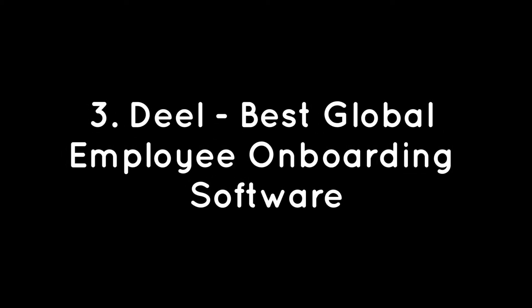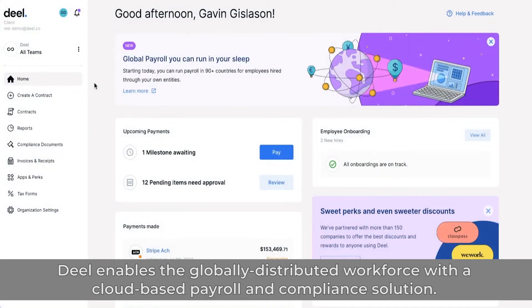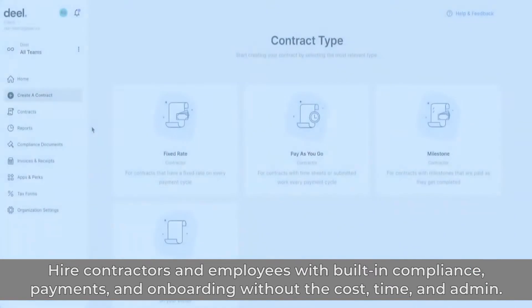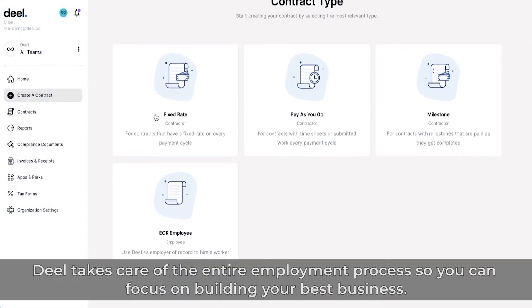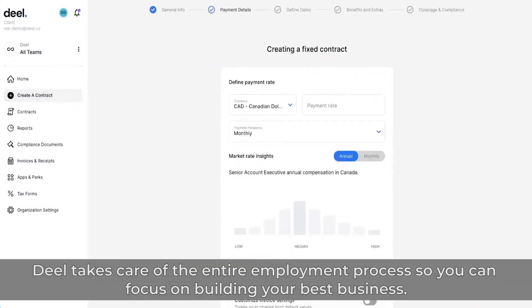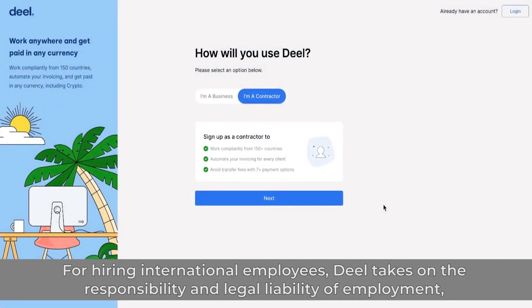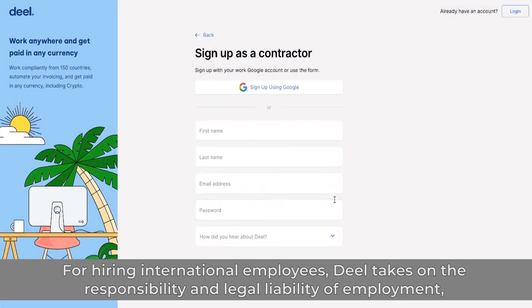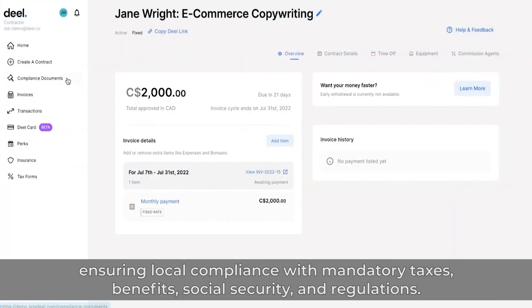Number 3: DEAL – Best Global Employee Onboarding Software. DEAL enables the globally distributed workforce with a cloud-based payroll and compliance solution. Hire contractors and employees with built-in compliance, payments, and onboarding without the cost, time, and admin overhead. DEAL takes care of the entire employment process so you can focus on building your best business. For hiring international employees, DEAL takes on the responsibility and legal liability of employment, ensuring local compliance with mandatory taxes, benefits, social security, and regulations.